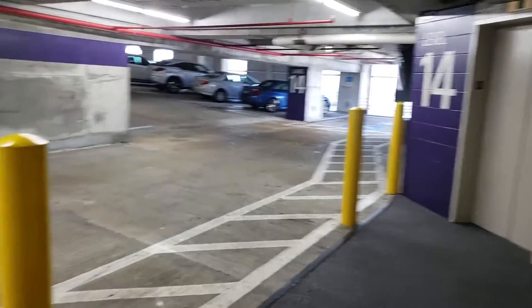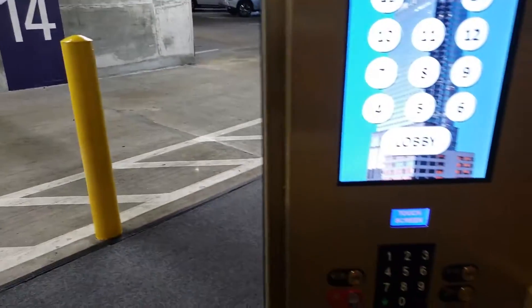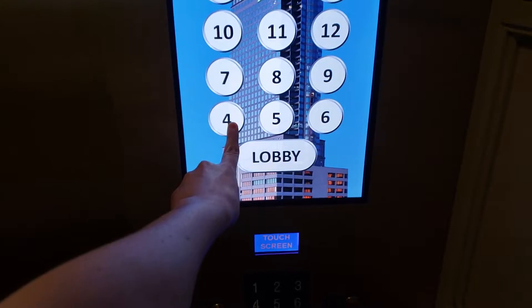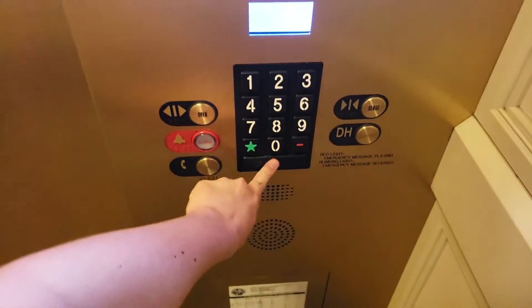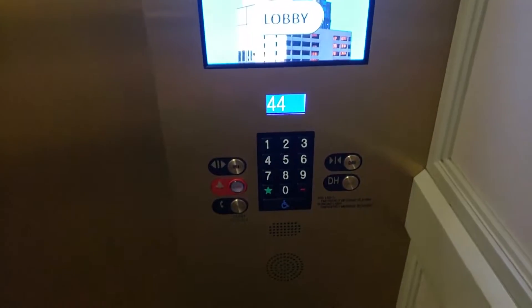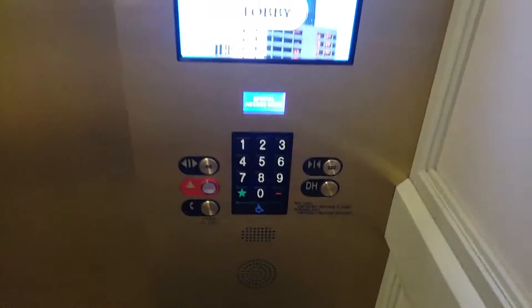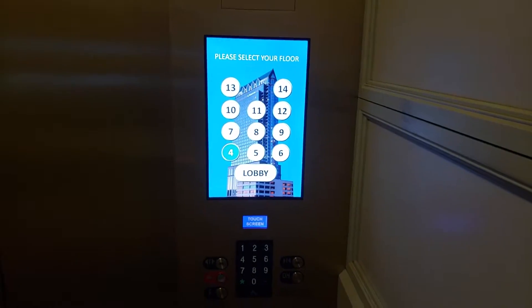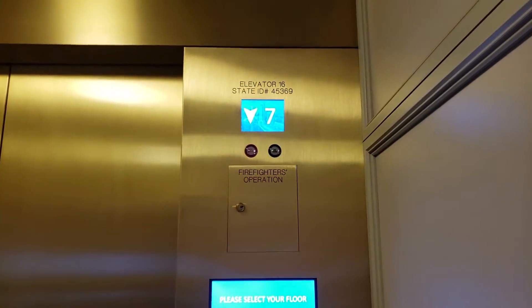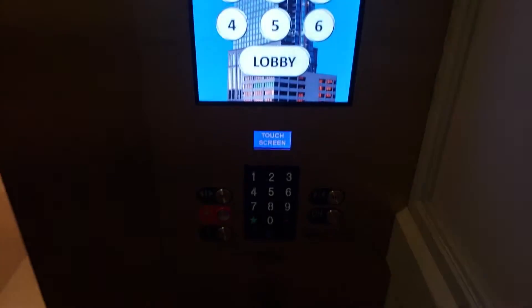Anyways, here's out into one of the parking floors. These are like parking elevators, so we're going to go down to four. Here on four. Fourth floor.